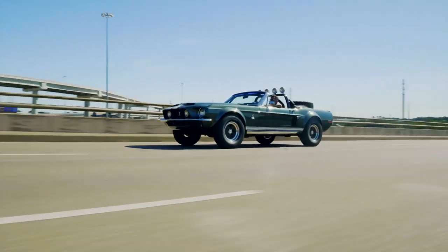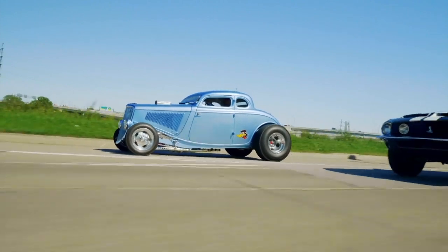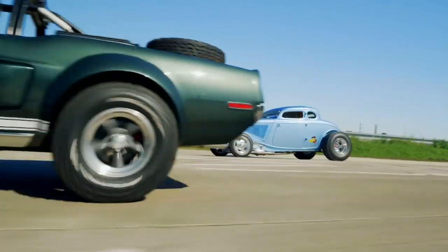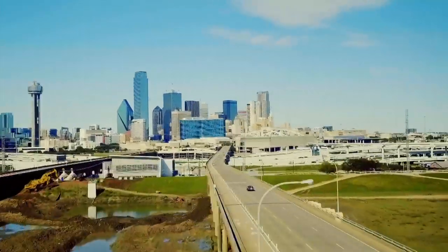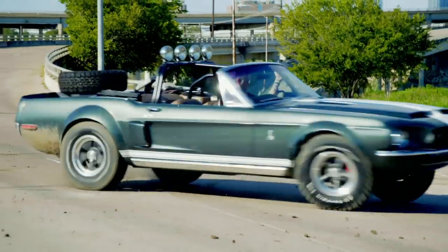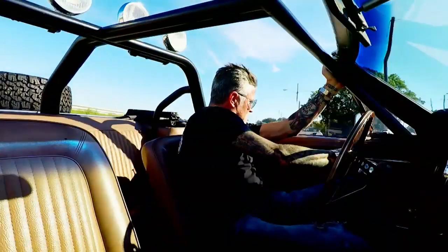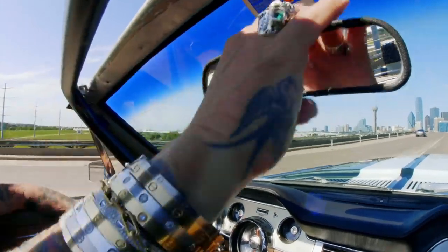My buddy Jay Rickey commissioned me to build this '68 Mustang about 12 years ago. And when Fast and Loud got good to go on the air, I really wanted the car, and he gave it back to me. And that was the beginning of this car and I's journey from a small shop behind Fitz's garage to a global brand. A lot of things fell by the wayside while I was building the brand, including this car.